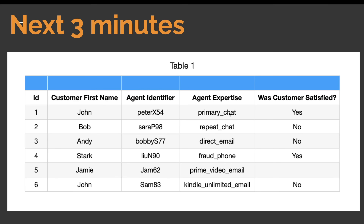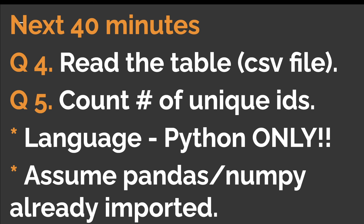If an interaction is not the customer's first, the skill is called 'repeat,' and so on for direct, fraud, prime video, and kindle unlimited. The part after the last underscore is the channel through which the customer contacted — such as chat, email, or phone. Note that 'prime video' also has an underscore but it's a skill, so it's the last underscore that matters. The final column, 'was customer satisfied,' gets its value from a post-contact survey. If the customer doesn't fill it out, the value will likely be null or blank.